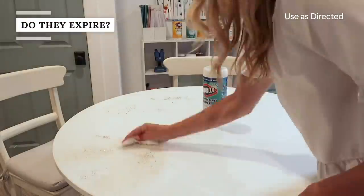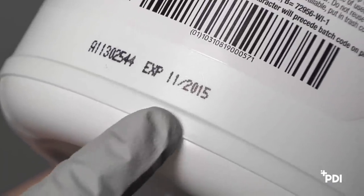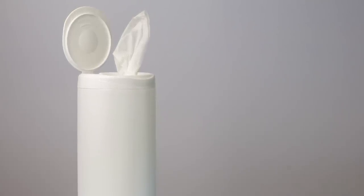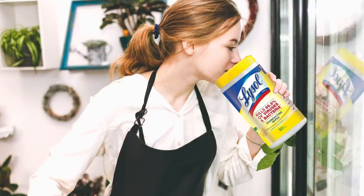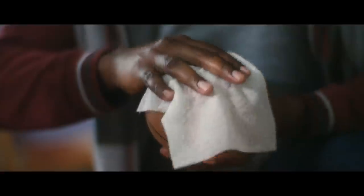Don't expect your wipes to stay fresh forever. The product will start to degrade after two years, and according to Good Housekeeping, the wipes may begin to lose some of their effectiveness. If you crack open a container of old disinfecting wipes and the scent is weaker than you remember, toss them out — it's not worth the risk of using old wipes. Disinfecting wipes don't exactly expire per se: a Lysol representative revealed the company's products have a shelf life of two years from date of manufacture, while Clorox assigns an even shorter shelf life of one year to its wipes.